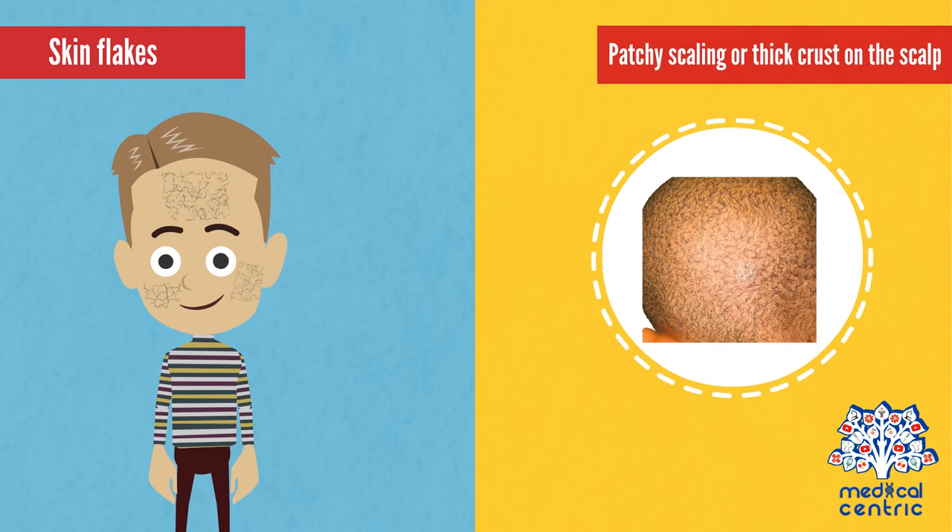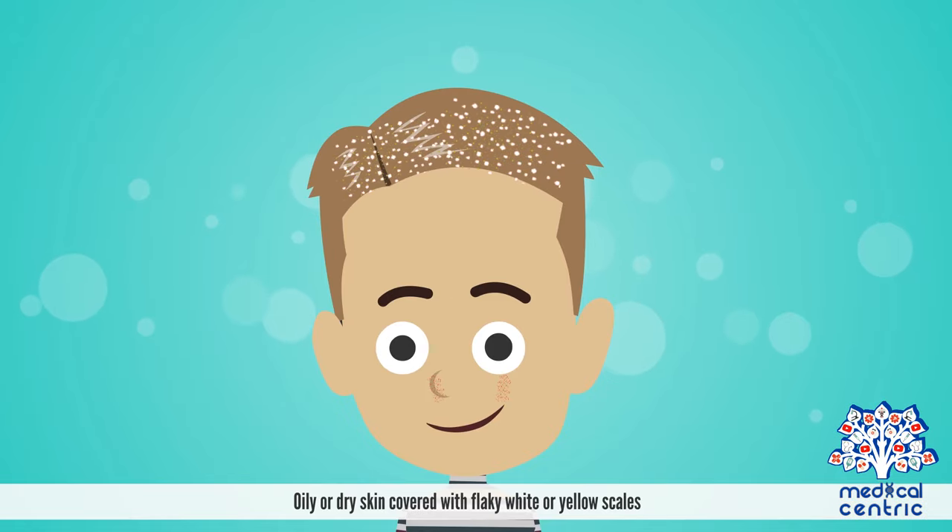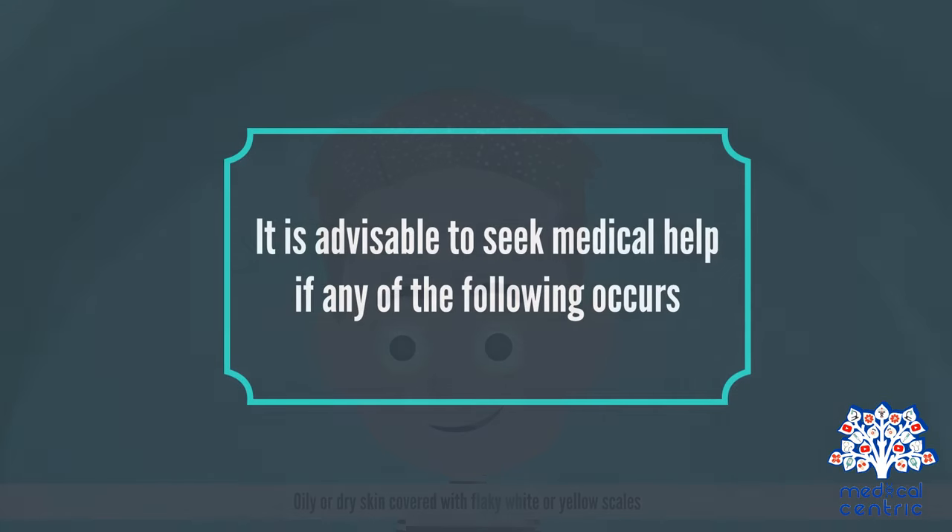Symptoms include skin flakes, patchy scaling, or thick crust on the scalp, and oily or dry skin covered with flaky white or yellow scales.